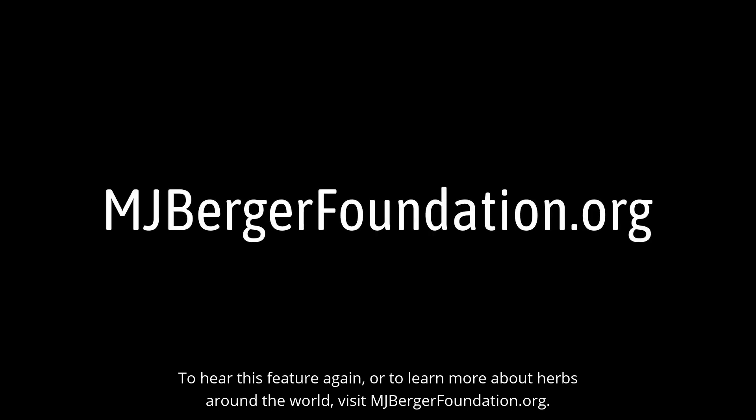To hear this feature again or to learn more about herbs from around the world, visit mjbergerfoundation.org.